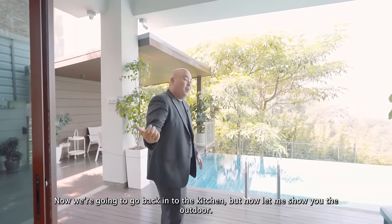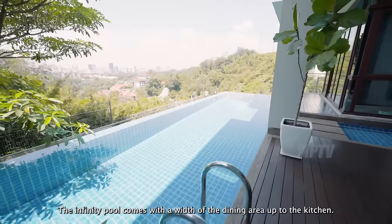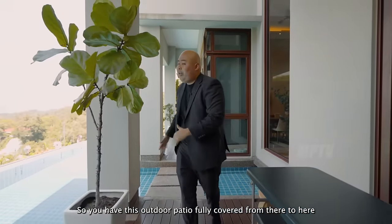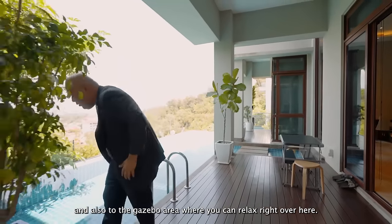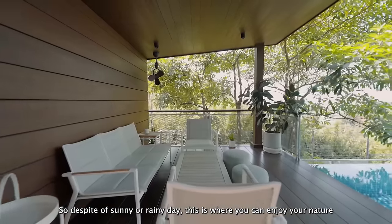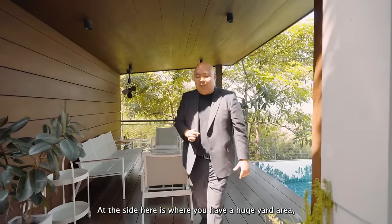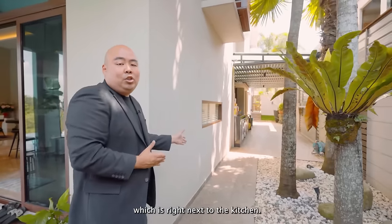The infinity pool spans the full width from the dining area all the way to the kitchen. The outdoor patio is fully covered from end to end, including a gazebo area where you can relax. So whether it's a sunny or rainy day, you can enjoy nature in full comfort. Right next to the kitchen is a huge yard area for laundry and other functional needs.